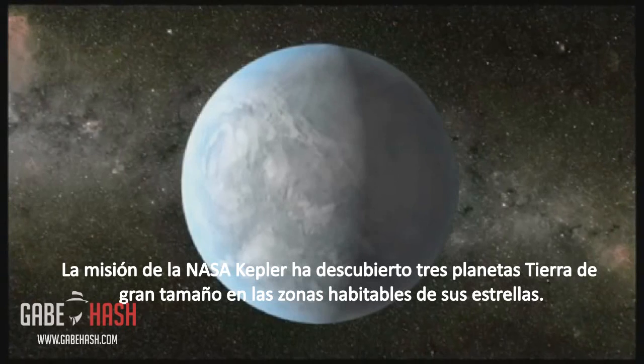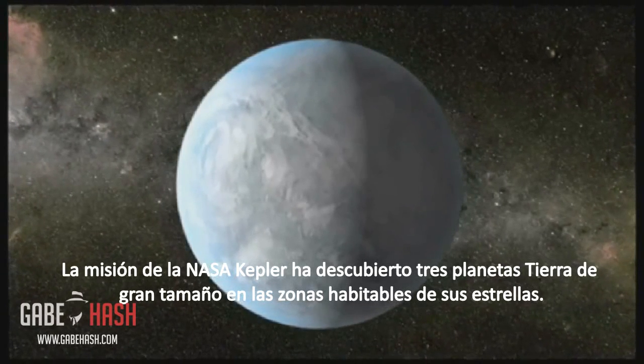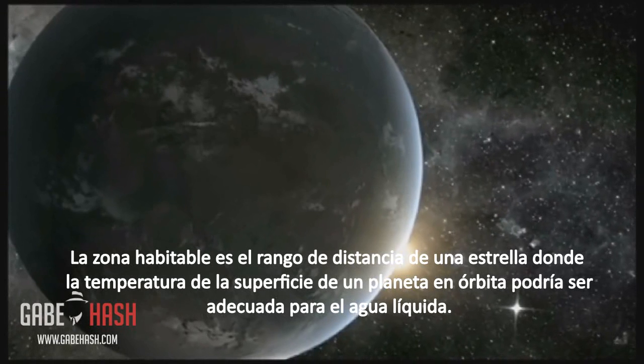NASA's Kepler mission has discovered three super-Earth-sized planets orbiting in the habitable zone of their stars. The habitable zone is the distance from a star where the surface temperature of an orbiting planet could be suitable for liquid water.